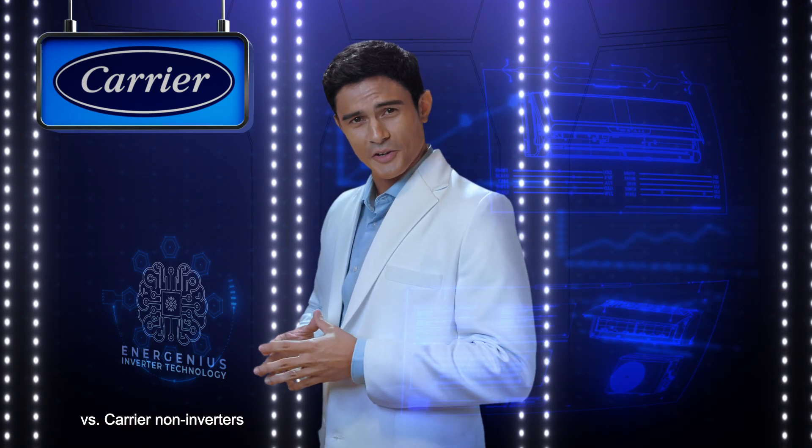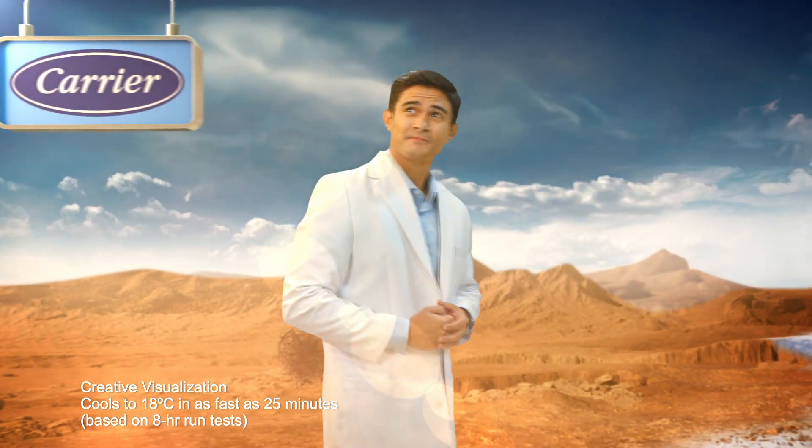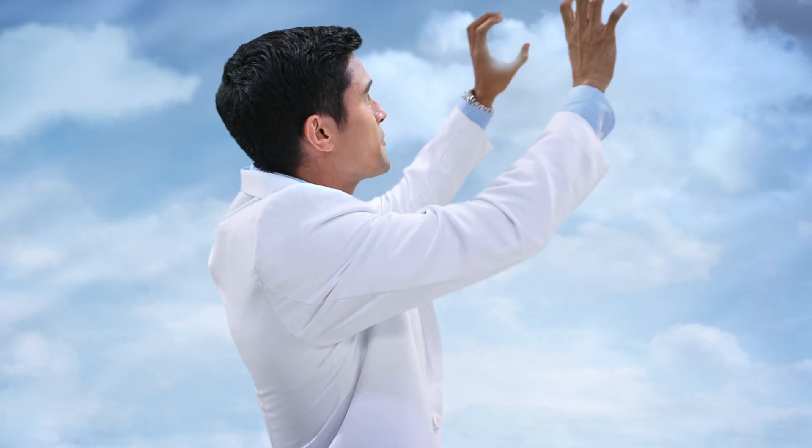Smart cooling gets smarter with Carrier Energenius Inverter Technology. Hot day? Energenius Inverter Technology quickly cools, but doesn't overcool. So you get the exact temperature you want. Just like that.